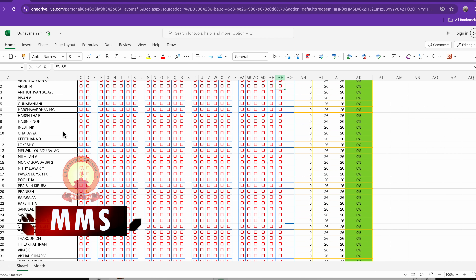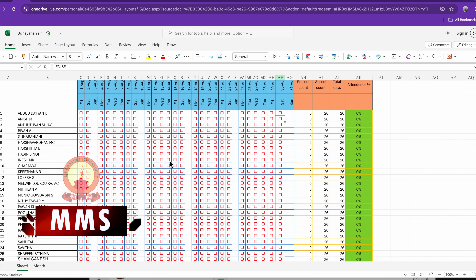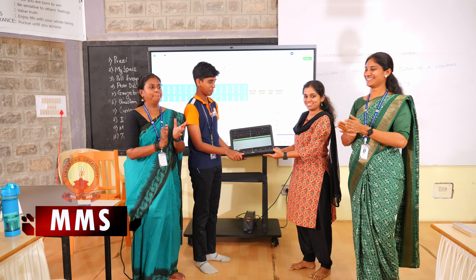Before building the sheets, students collected accurate name lists and class data. After teamwork and testing, customized Excel attendance sheets were handed over to each class teacher in a single day.